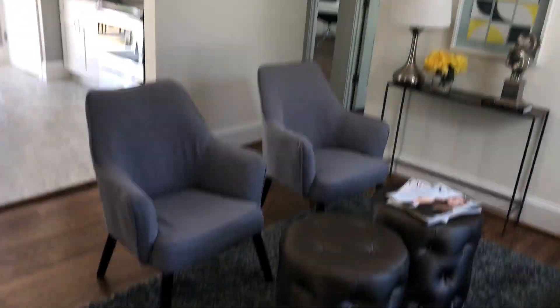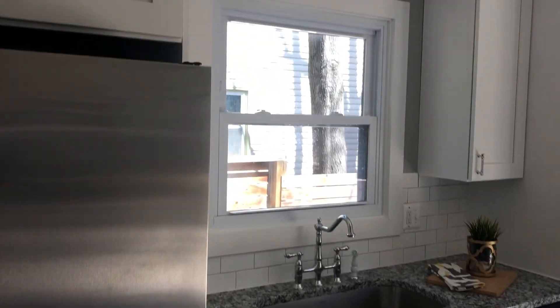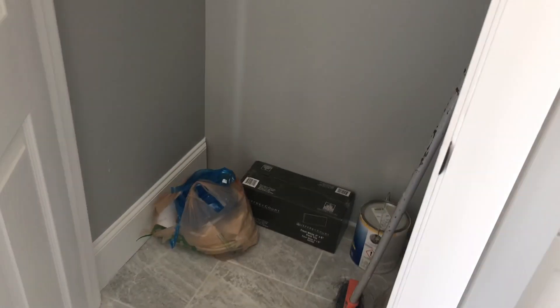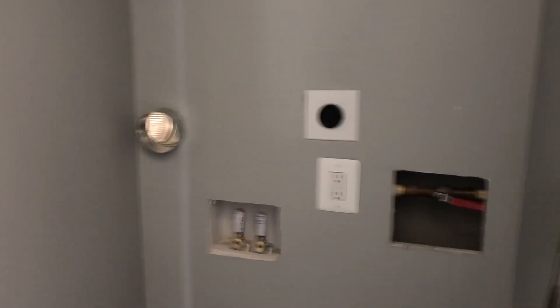You walk right in. The stairs go up there. These are hardwood floors — they look original and finished. Nice kitchen, it's open, obviously big. And then it has — I think that's a washer-dryer hookup. Yeah, that's the dryer vent hole.